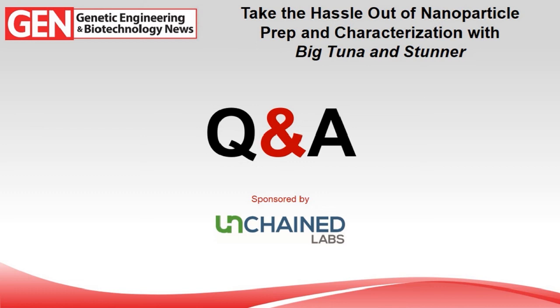Next question: can you run samples containing ethanol on Stunner? Yes — the instrument can handle up to 20% ethanol, so if your samples are coming out of production at 20% or lower, you can just take two microliters and run it directly. If it's higher than 20%, you'll need to do some type of buffer exchange first, which you'll want to do anyway — and Big Tuna can handle that.